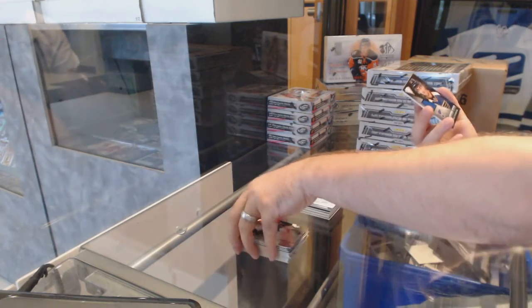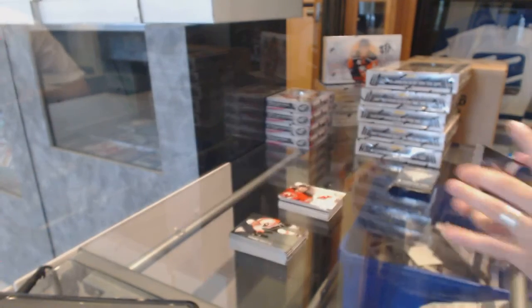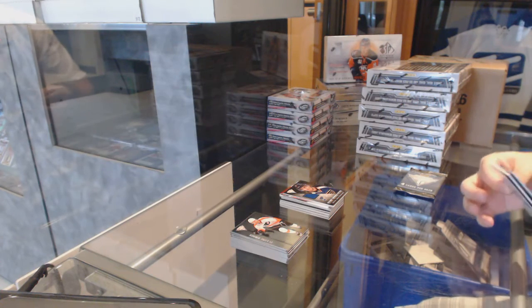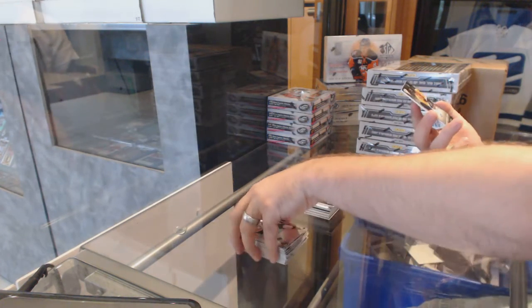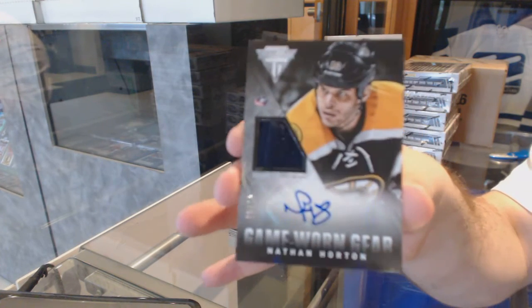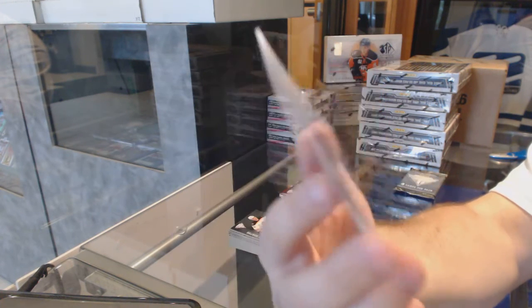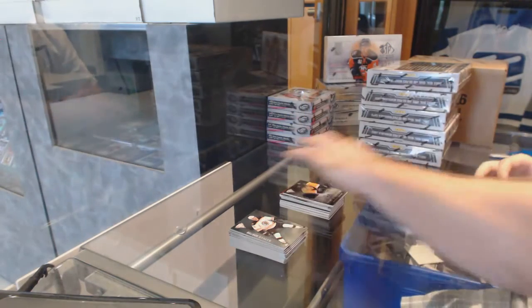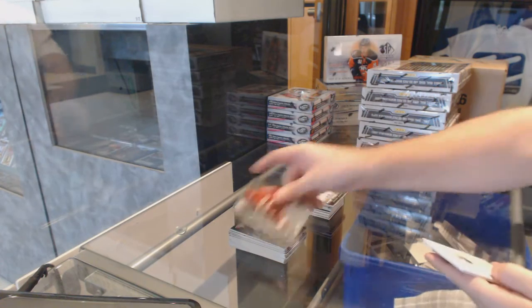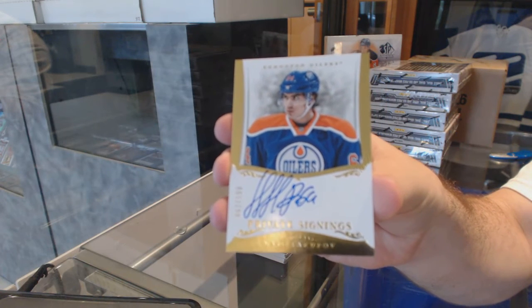For the St. Louis Blues, game-worn gear, Kevin Shattenkirk. For the Columbus Blue Jackets, number 75, game-worn gear jersey auto, Nathan Horton. And we've got a Private Signings Auto, number 199, for the Oilers, Neil Yakubov.